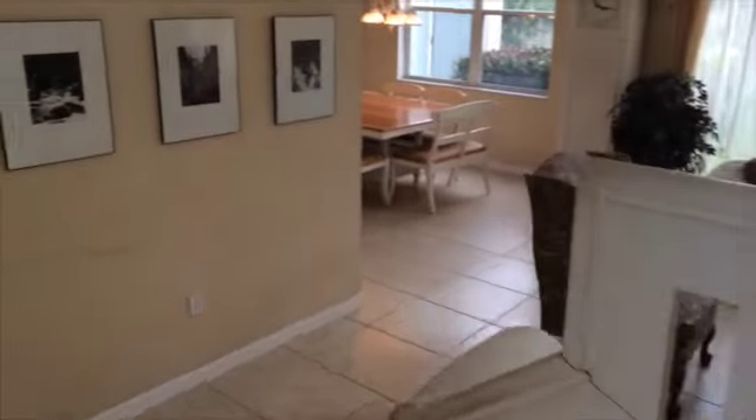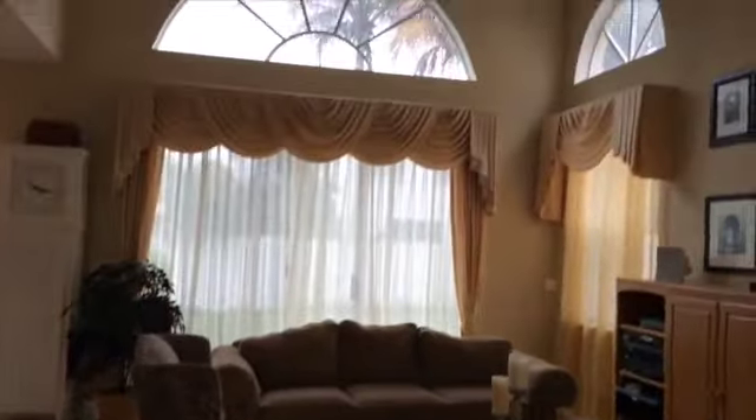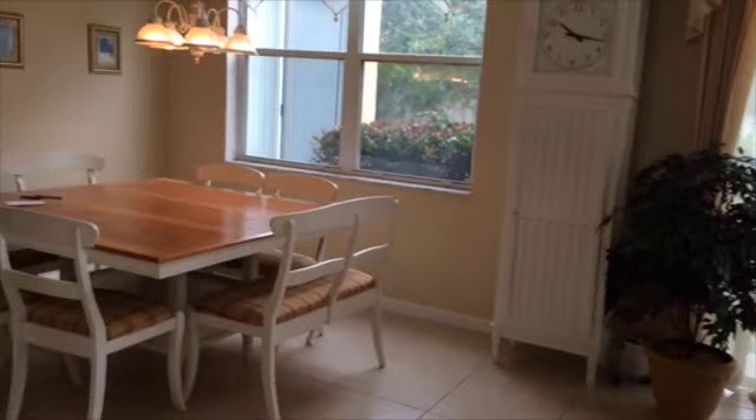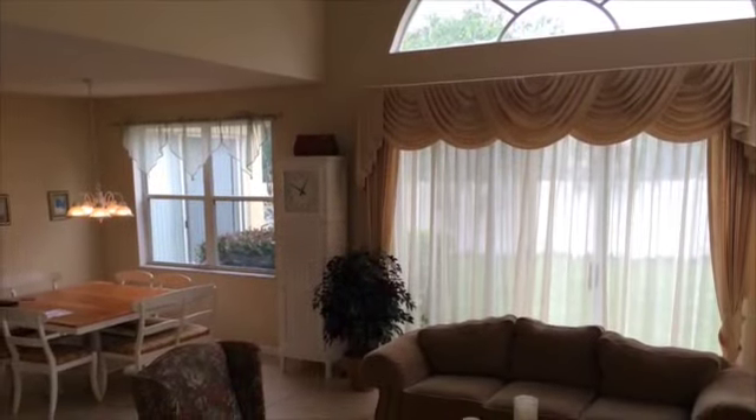This is a two-story, four-bedroom, two-and-a-half bath running around 2,417 square feet. It's got all tile floors on the bottom and laminate floors upstairs. Fantastic layout. It's got really large windows. It's open. It's bright.